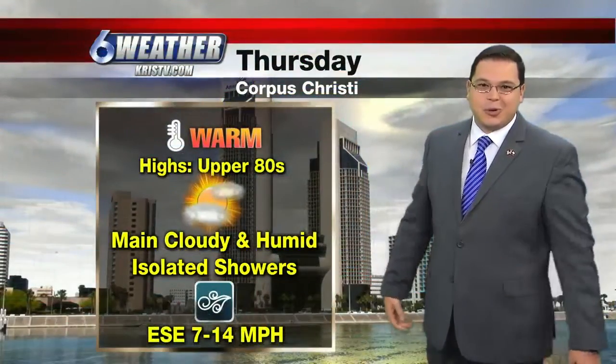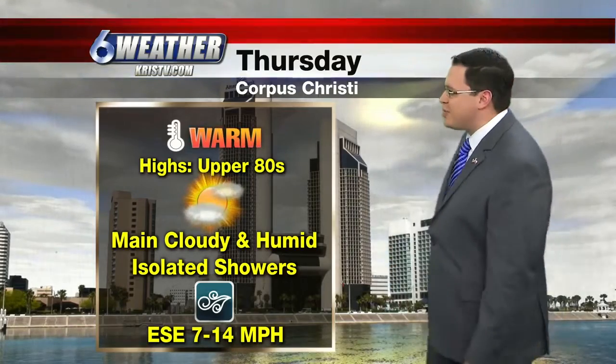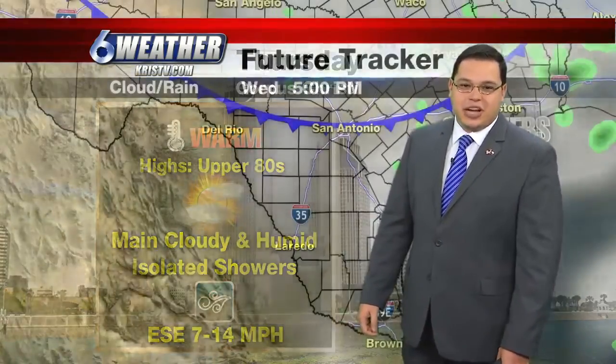We're going to get our shot of some cooler weather as we go into the end of the week and on into the weekend as well. In the meantime, for tomorrow it's still going to be into the upper 80s, mainly cloudy, humid. Some isolated showers will be in the forecast.